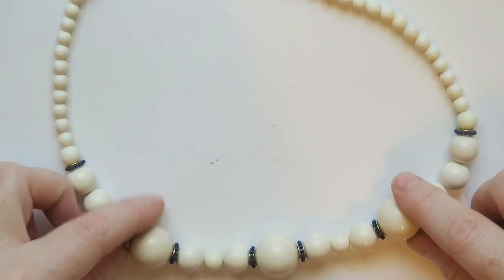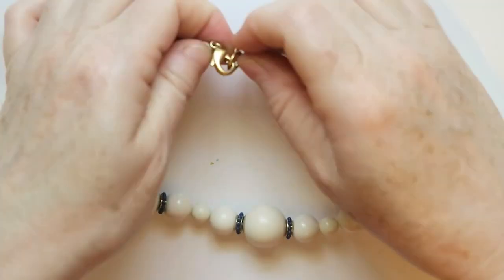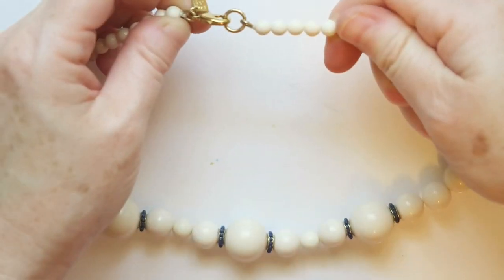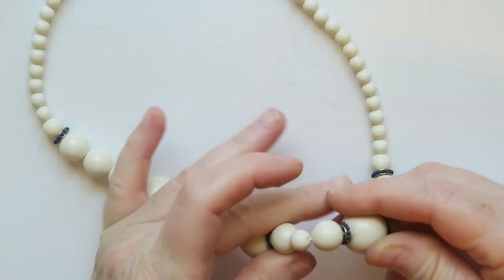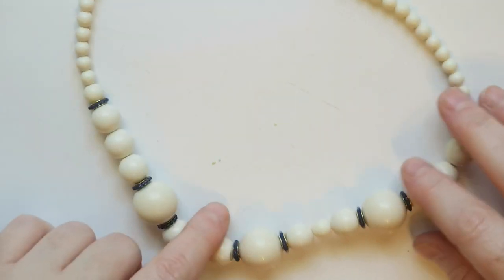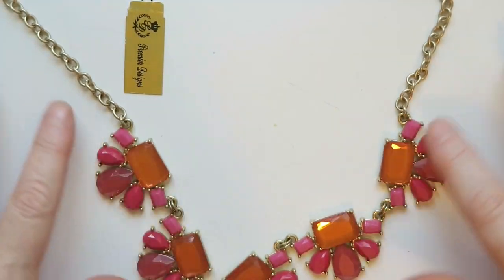Then we've got this ivory colored — not actually ivory, but ivory colored — necklace. They're cold to the touch, so I'm guessing these are stone. This is a Banana Republic necklace. They're definitely some kind of stone because they're cold to the touch — unless they're ceramic, which I don't think. Anyway, that's pretty cool. I'll sell that.